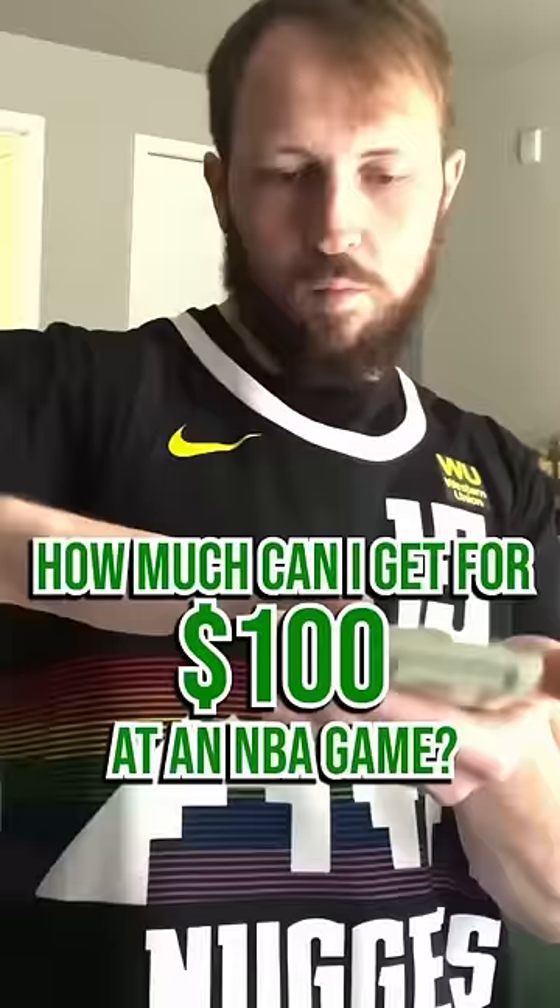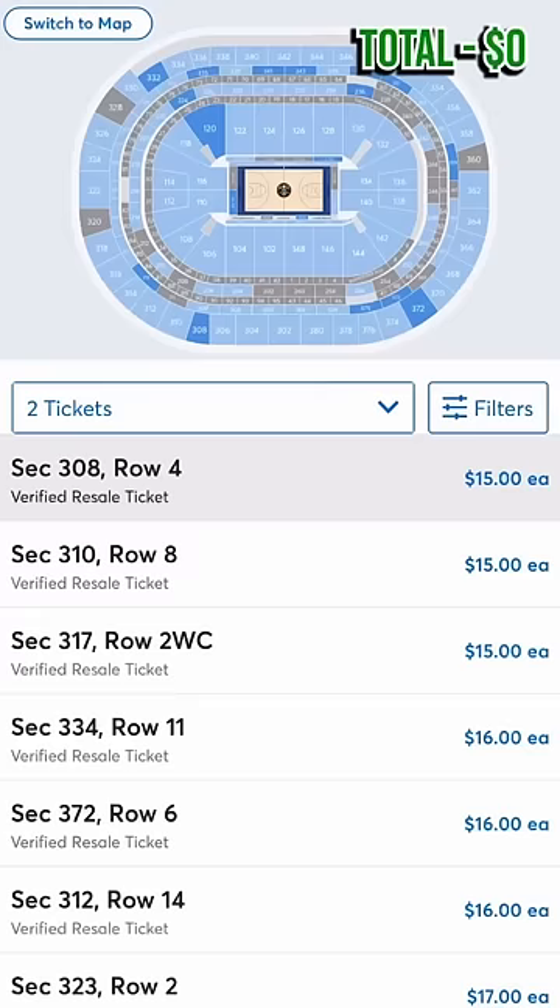Sports Illustrated challenged me to see how much I could get for $100 at an NBA game. First things first, we need a ticket. You can get tickets in the 300s for like $20 after fees, so we're gonna do that.